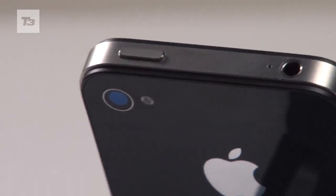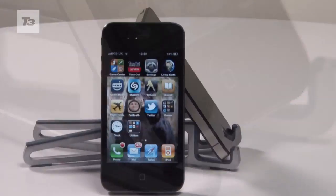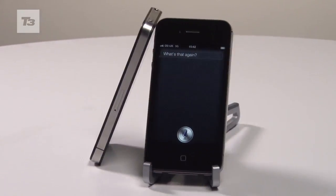A brand new case design might have changed all that. For all the latest iPhone 4S news, reviews and features, keep it locked to t3.com.